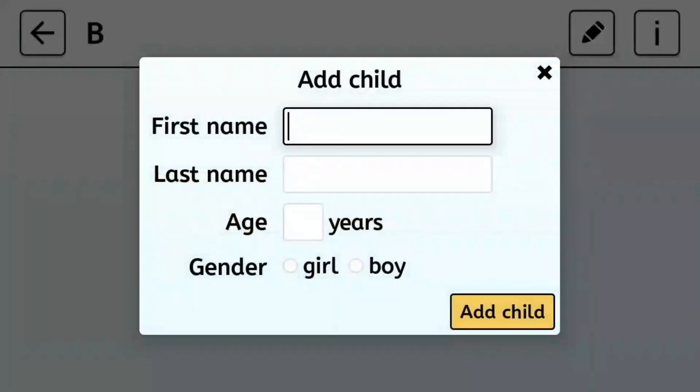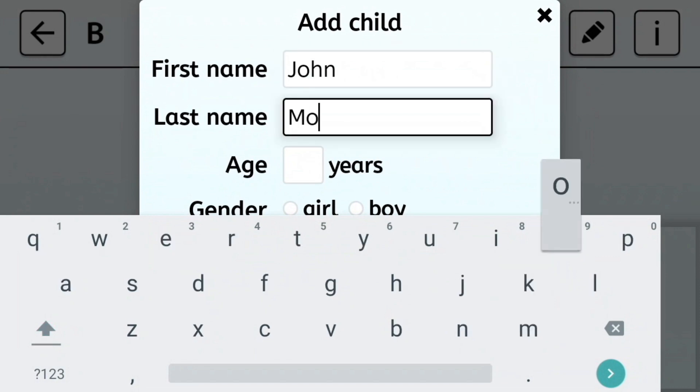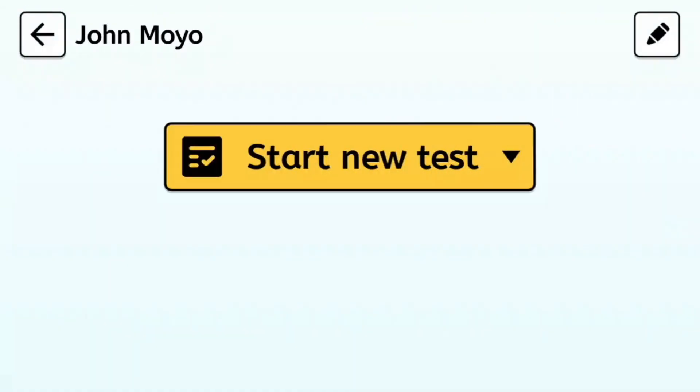Set-up is easy and children complete the test alone. Teachers, researchers and parents can add a child's name to their device, select reading or maths and then pass it to the child. It's that simple.